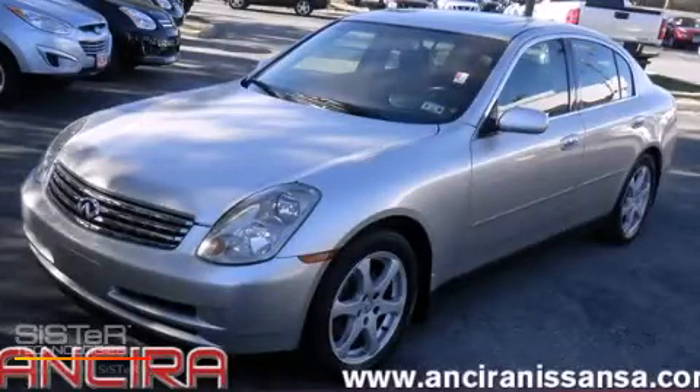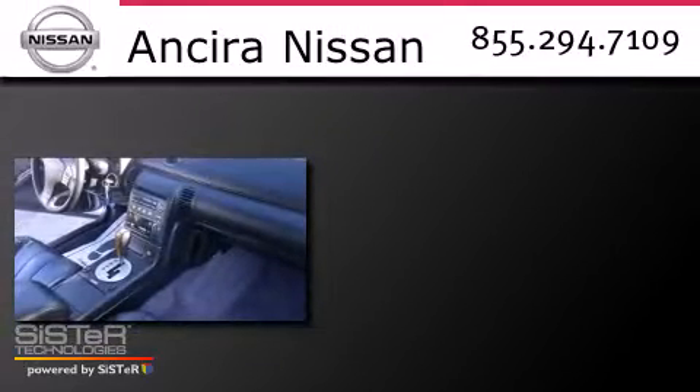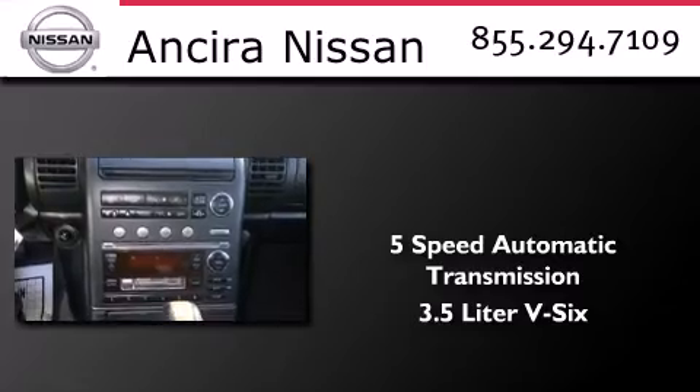This is a 2003 Infiniti G35. This car has a 5-speed automatic transmission and a 3.5-liter V6.